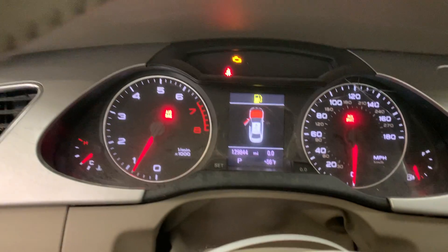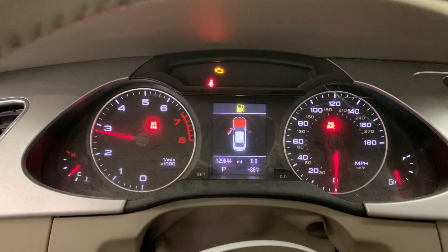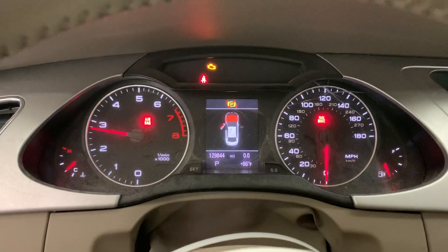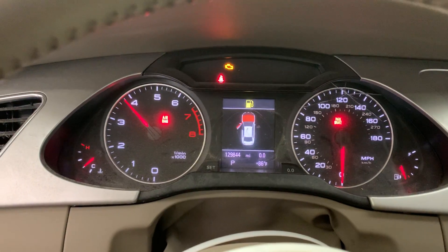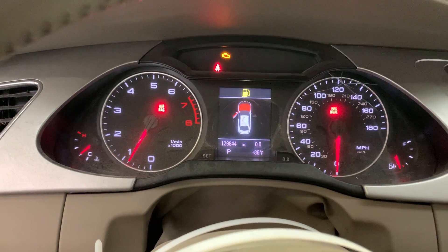129,844 miles. Engine sounds good, revs up nice.